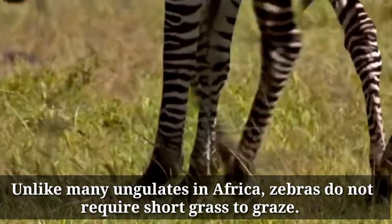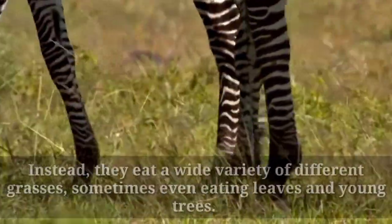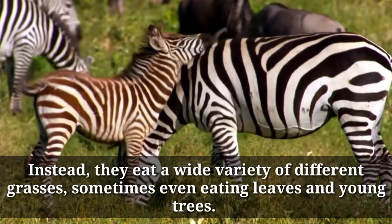Unlike many ungulates in Africa, zebras do not require short grass to graze. Instead, they eat a wide variety of different grasses, sometimes even eating leaves and young trees.